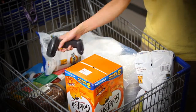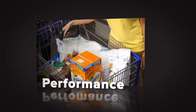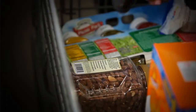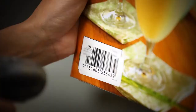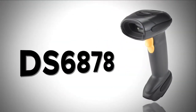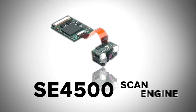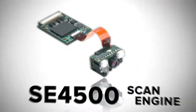The DS6878 delivers the ultimate in flexibility, performance, and productivity. The days of sacrificing speed and scan quality for barcode diversity are over. The DS6878 is built on Zebra's next generation SE4500 scan engine, smashing through the barriers between 1D laser scanning and 2D imaging technologies.